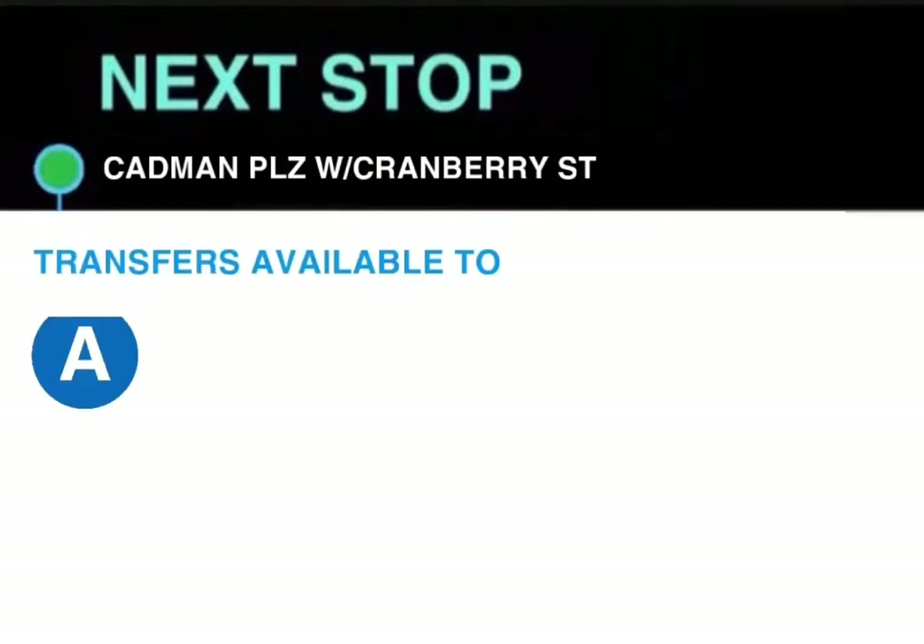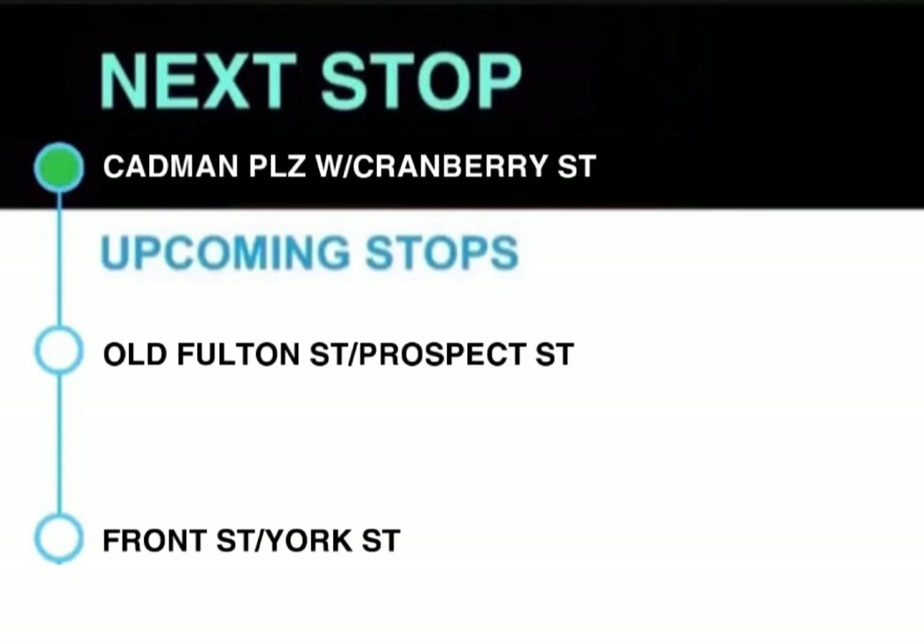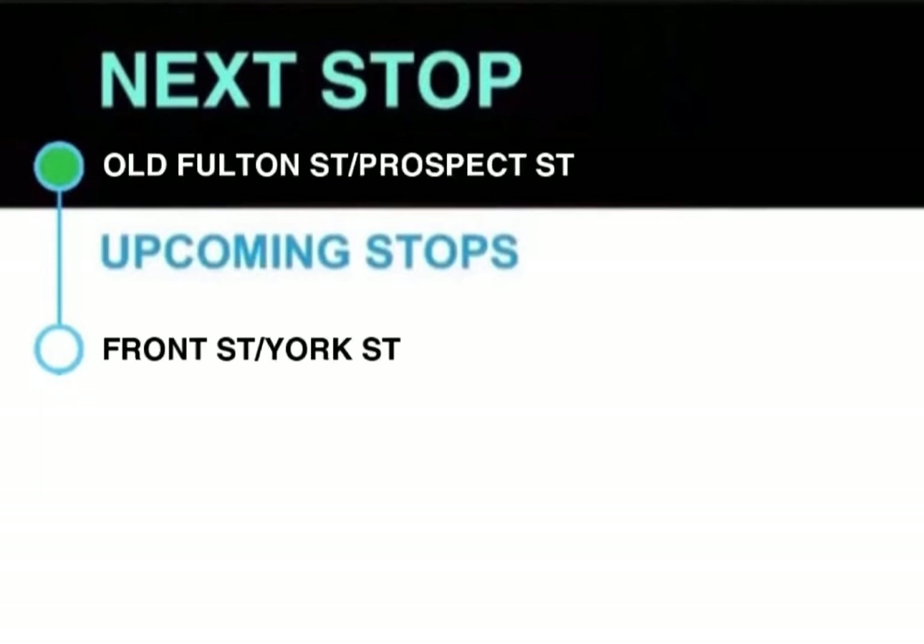Next stop, Cadman Plaza West and Cranberry Street. Transfer available to the A train. This stop is Cadman Plaza West and Cranberry Street. Next stop, Old Fulton Street and Prospect Street. This stop is Old Fulton Street and Prospect Street. Next stop, Front Street and York Street. This stop is Front Street and York Street.